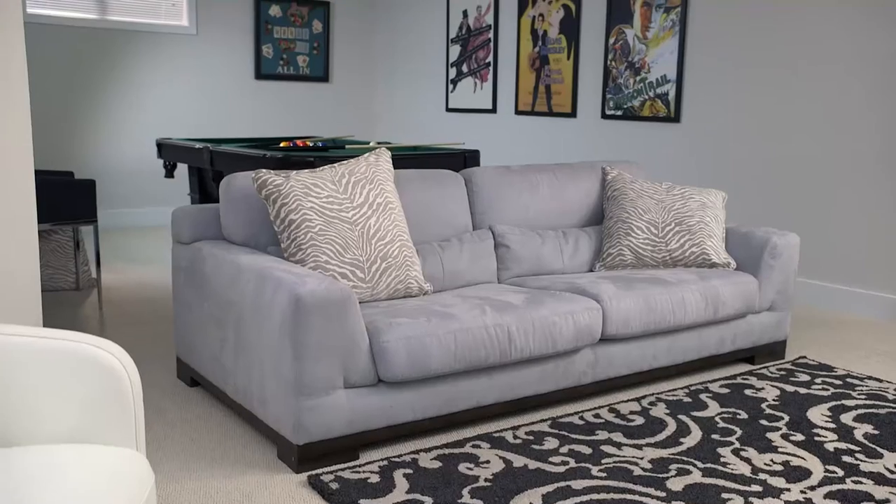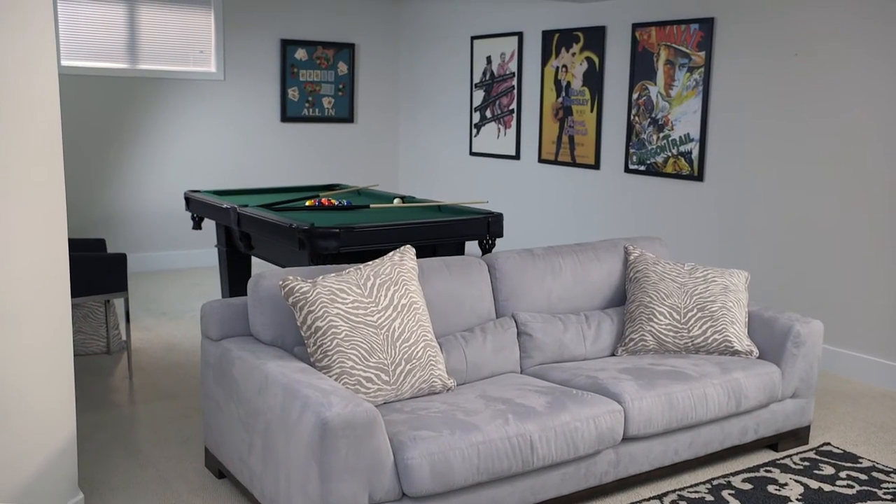We love our basement — we use it all the time. It's always so comfortable and we feel better knowing we never have to worry about any condensation or mold issues. We take pride in using the best construction techniques to ensure your basement is comfortable and durable with improved indoor air quality.